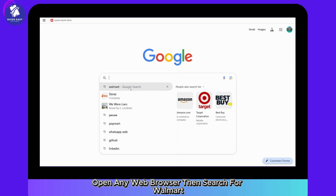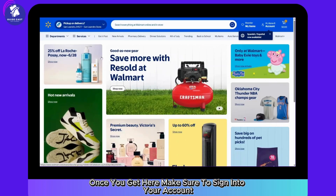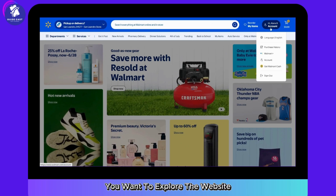The first thing you want to do is open any web browser, then search for Walmart. Click on walmart.com. Once you get here, make sure to sign into your account.